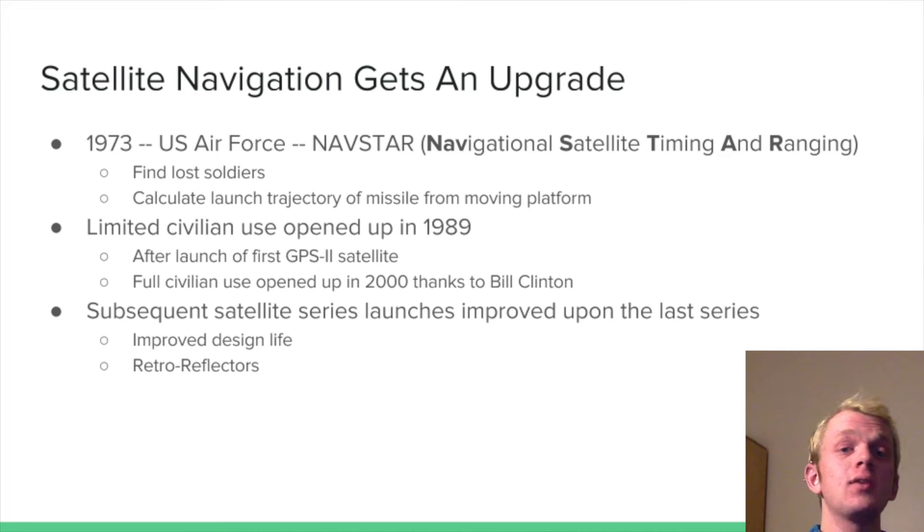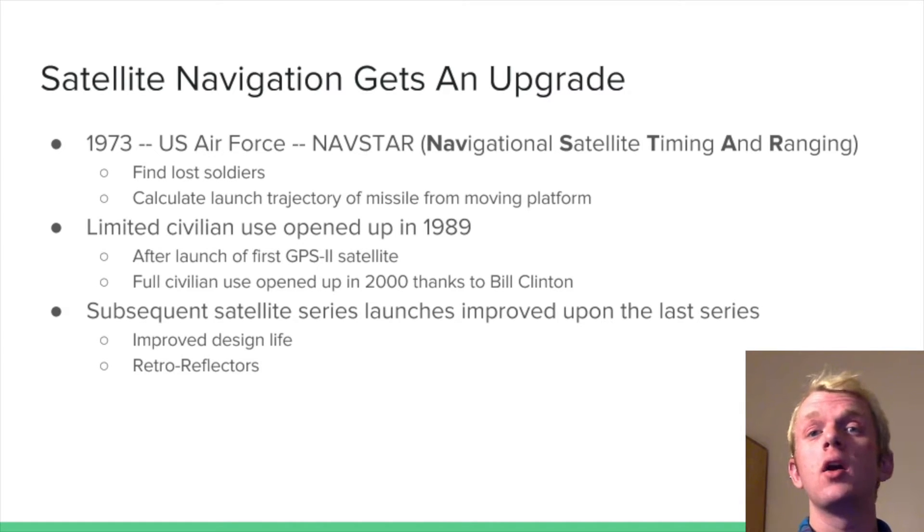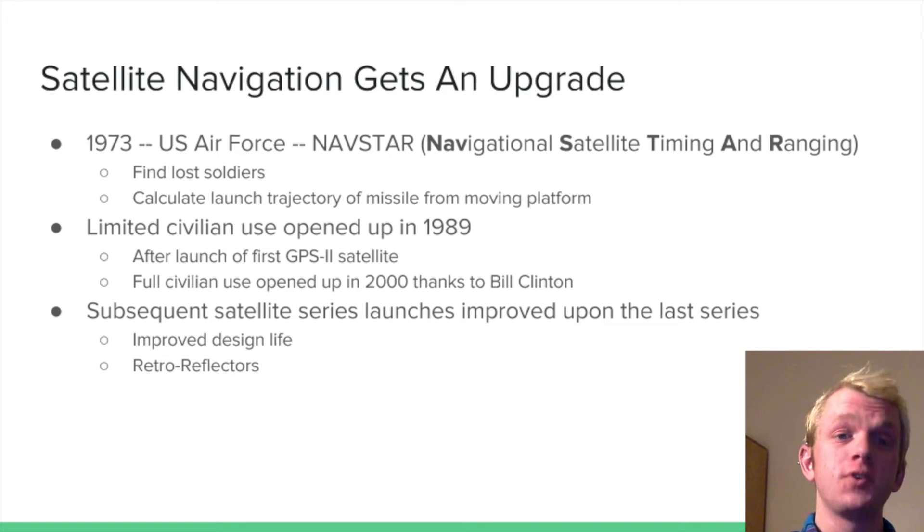In 1989, the first GPS Block II satellite was launched, and this opened up the GPS system for limited civilian use. They were worried that people would use GPS for bad purposes. But then in 2000, thanks to Bill Clinton and a bill that he passed, GPS opened up for full civilian use.